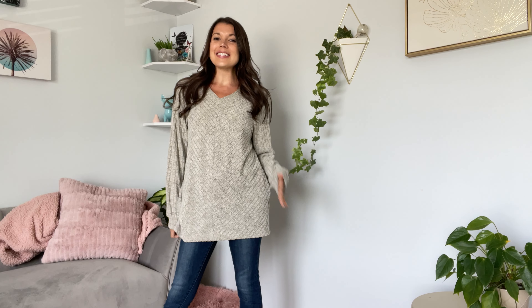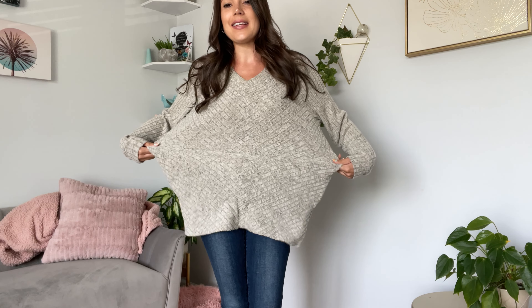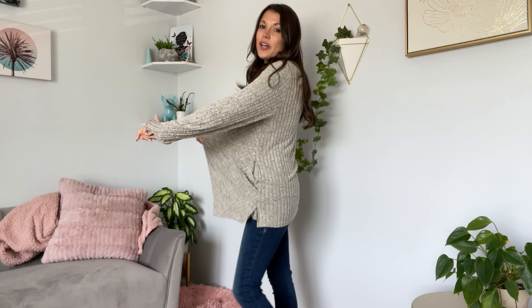I am wearing a size small in this sweater. I am a 34-26-36 for a sizing reference and 115 pounds. This is a polyester, rayon, and spandex blend, so there is stretch, but it is oversized, so keep that in mind.